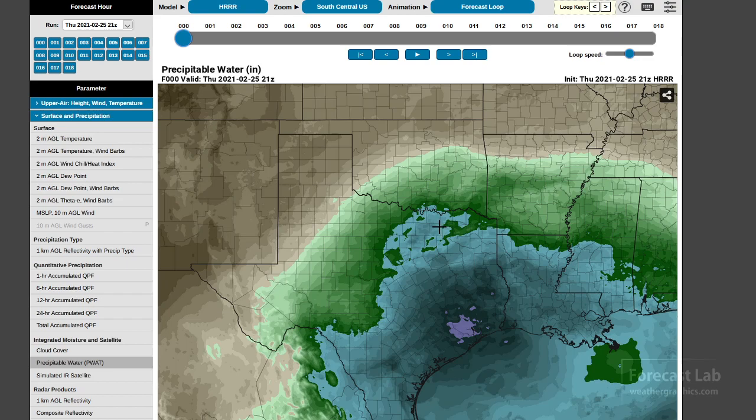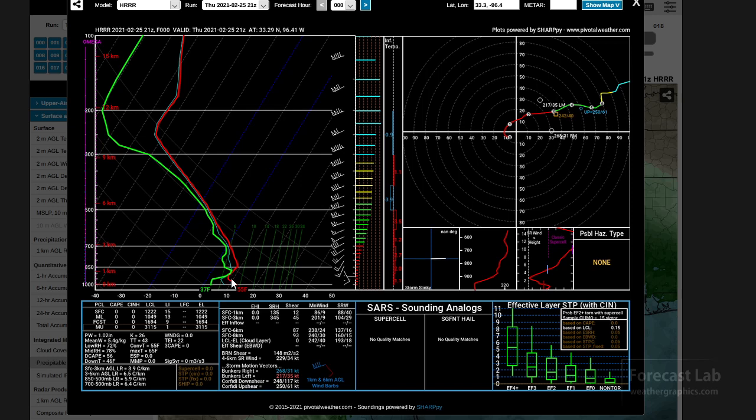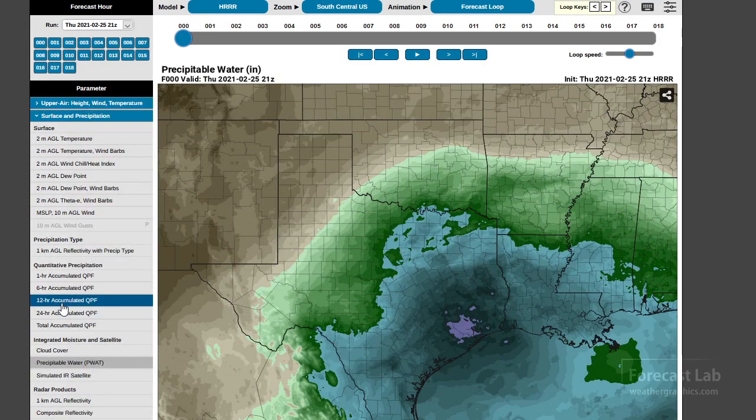Let's try one more forecast sounding around McKinney, Texas. Once again, that shows some of the elevated moisture — a little bit trapped there in the upper parts of the frontal inversion. And once again, really not a whole lot of instability. All the measures there showing zero. But of course, that's going to change later tonight.